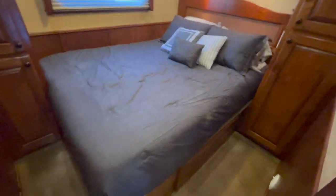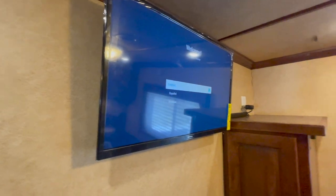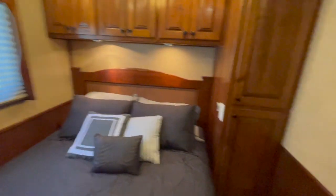Then the master bedroom — all the bedding is brand-new, lots of cabinets, nice lighting, a new Samsung TV with nice cabinets around it. A lot going on back here.